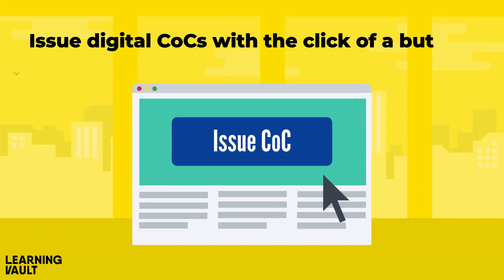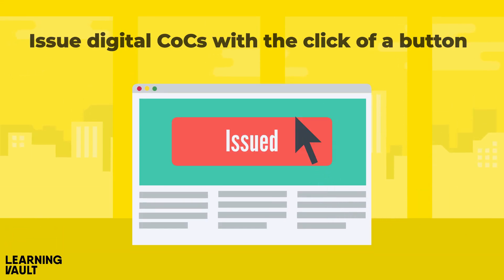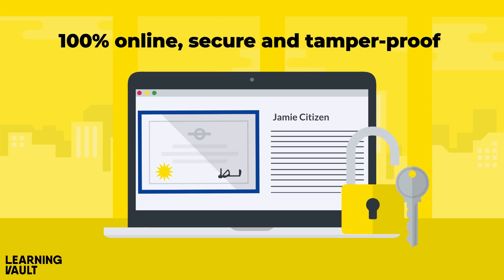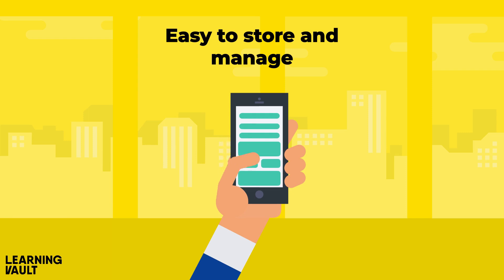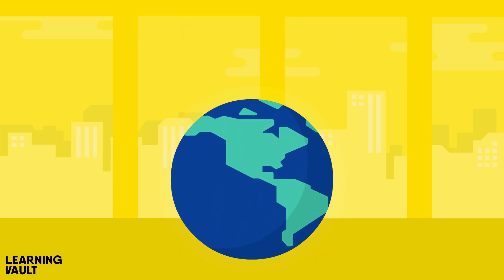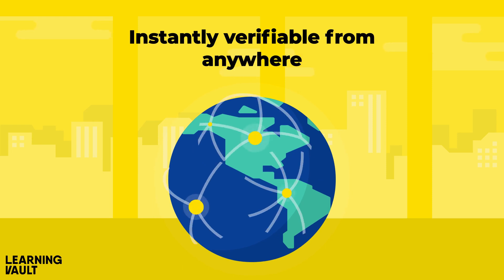Issue digital COCs with the click of a button. LearningVault's digital records are 100% online, secure and tamper-proof. Easy to store and manage, integrate with the systems you use, and instantly verifiable from anywhere in the world.